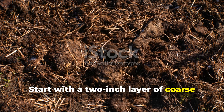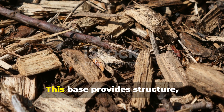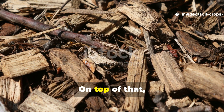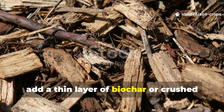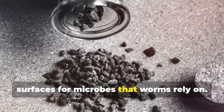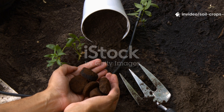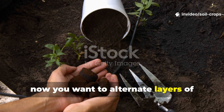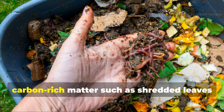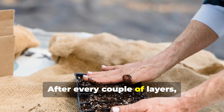Start with a 2-inch layer of coarse organic matter such as corn stalks, twigs, or woody stems. This base provides structure, airflow, and long-term decomposition. On top of that, add a thin layer of biochar or crushed hardwood charcoal — this creates water-holding capacity and surfaces for microbes that worms rely on. Then alternate layers of nitrogen-rich materials like grass clippings or coffee grounds with carbon-rich matter such as shredded leaves or paper. After every couple of layers, add some clay-rich soil or bentonite clay.